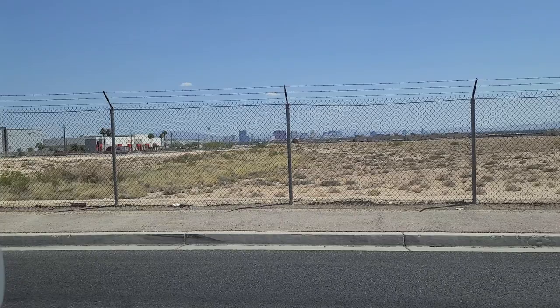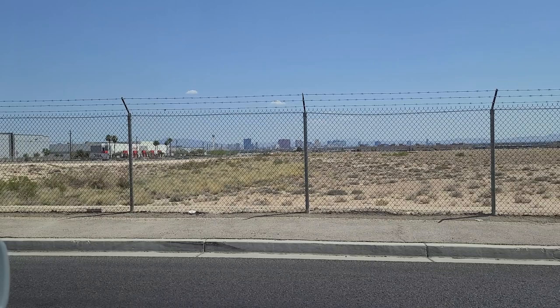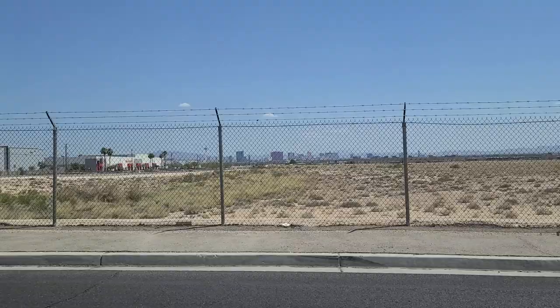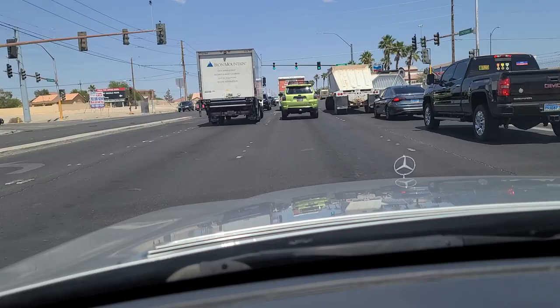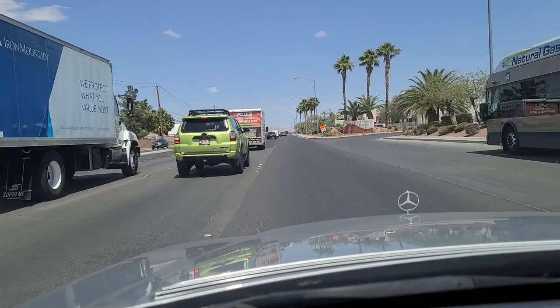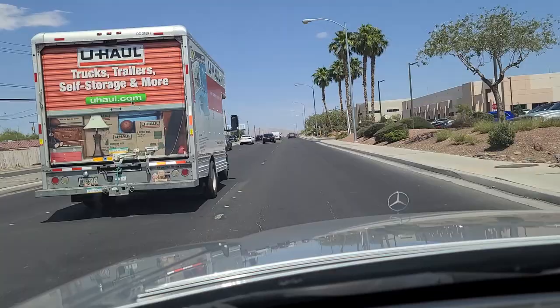Extending from there all the way down you can see the Fountain Blue, which is supposed to open soon, and Resorts World. Past that is Palazzo, and then you can see the Trump Building there, Treasure Island, and Bellagio down that way. If you like what you see, please like and subscribe to our channel. If we get up to a thousand subscribers, YouTube will monetize the channel and we can use that to send our son to college. If you're catching this in the middle of a short, the longer version of this video is also on our page.